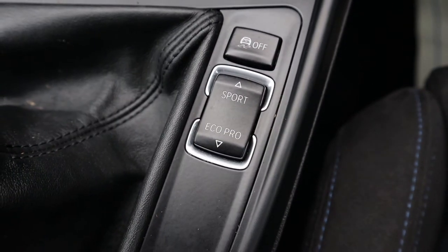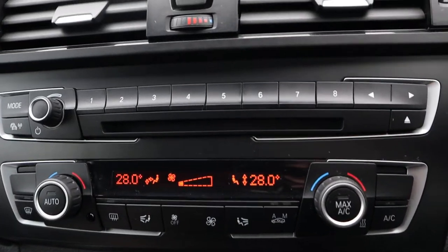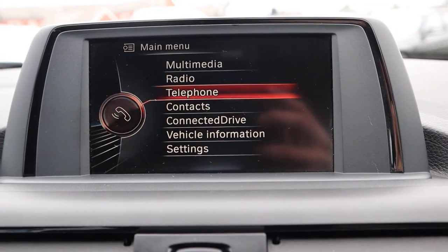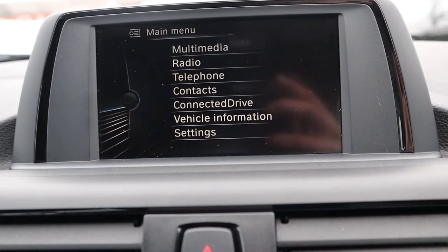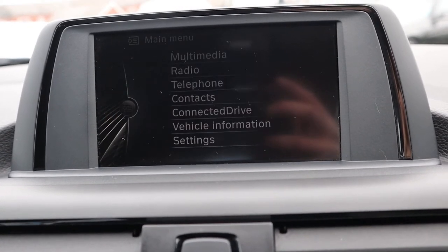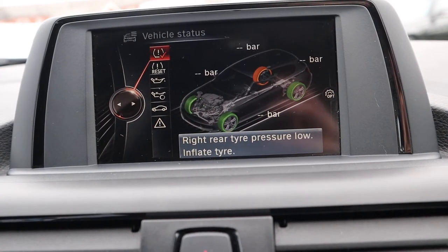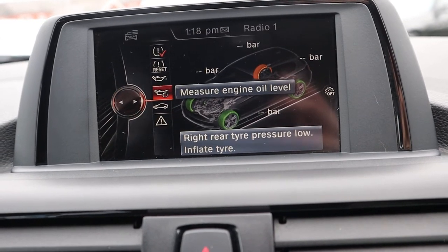Got your Sport settings. Auto headlights within the media interface. Got your Bluetooth phone, and also got DAB radio. There's a tyre pressure warning here — it's very reassuring, keeps you in good order when you're driving, especially if you're on the motorway. Obviously that will be rectified upon sale.